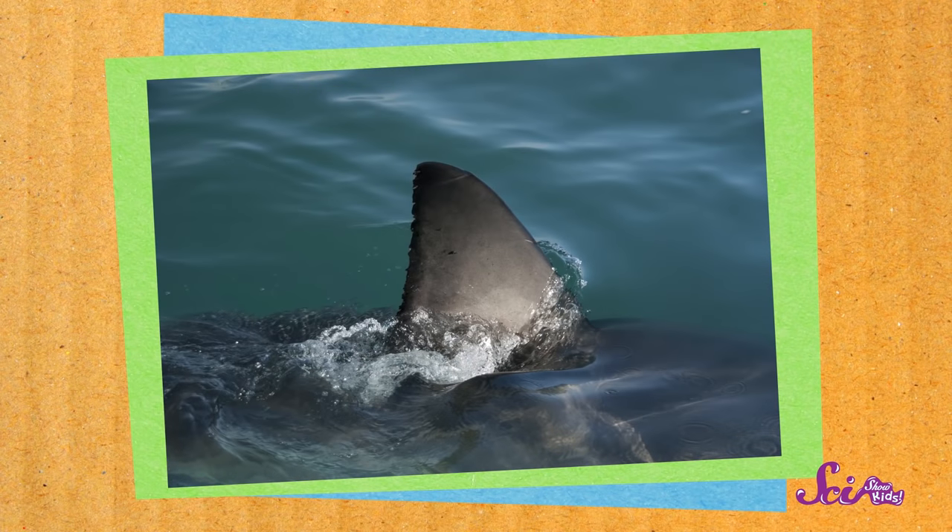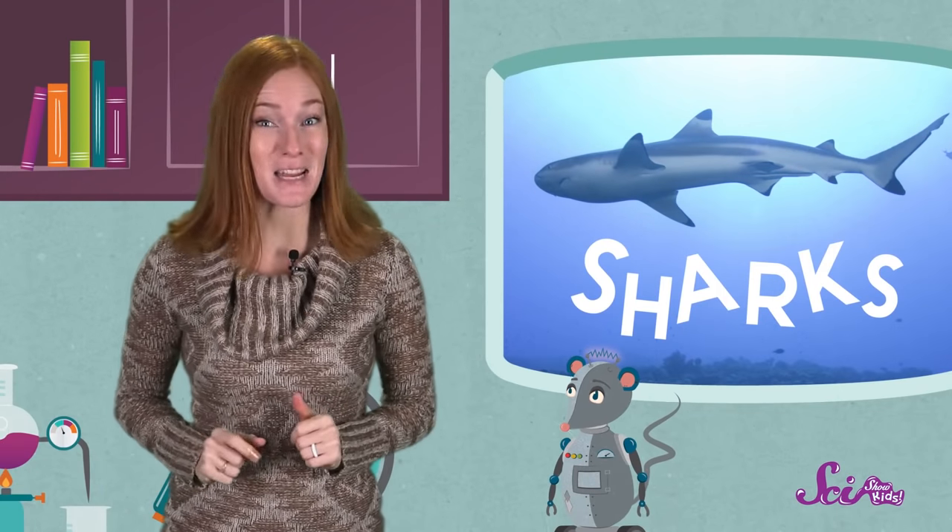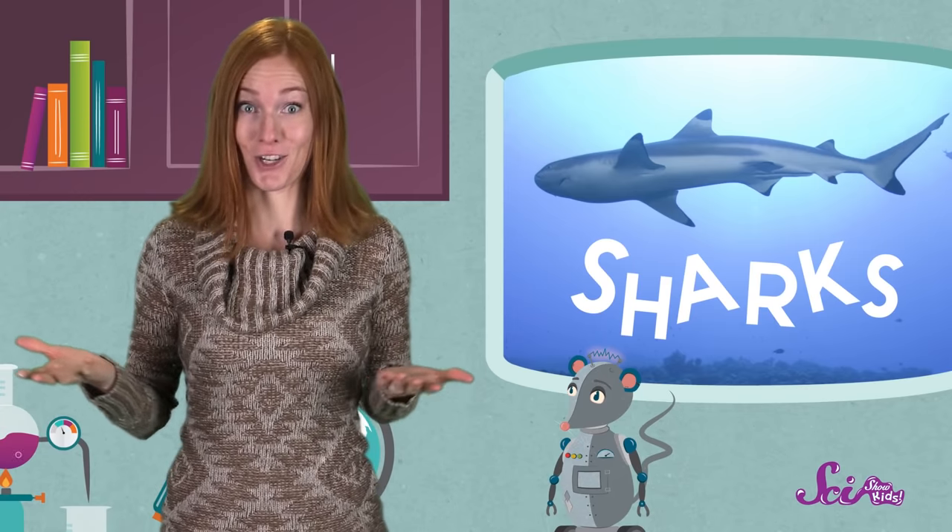When you think of a shark, what do you picture in your mind? Do you think of a big fin sticking out of the water? Or maybe a huge set of sharp teeth? Sharks are some of the most famous animals in the ocean, but do you know what makes a shark a shark?